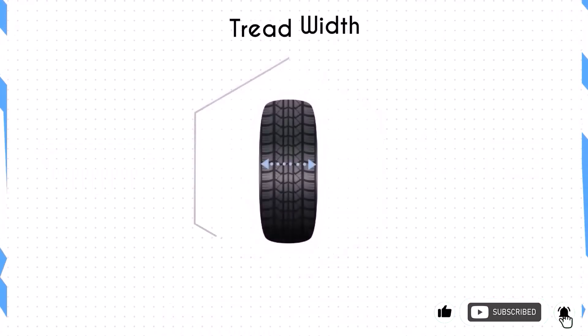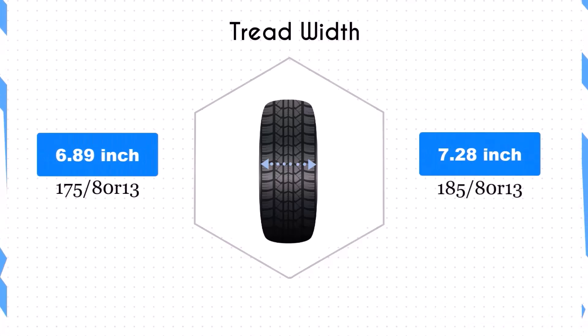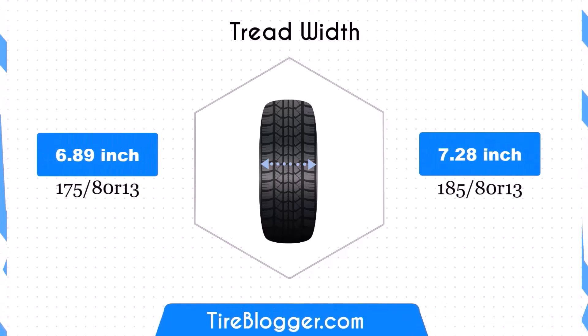The 185/80R13 is 0.39 inches wider than the 175/80R13. This increase in width results in a larger contact patch, which could potentially improve traction and stability. However, it may also lead to slightly increased rolling resistance.